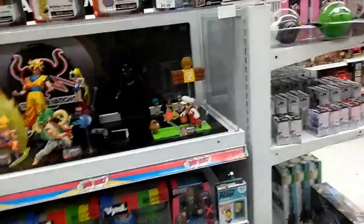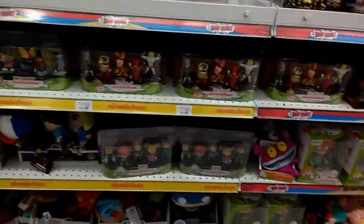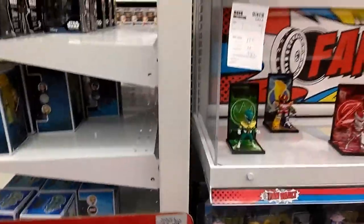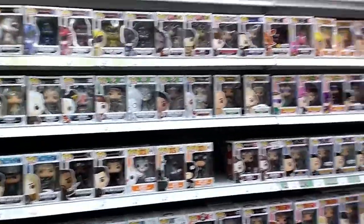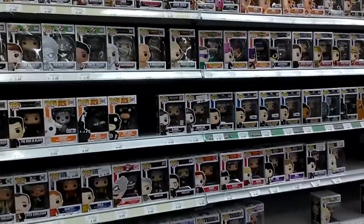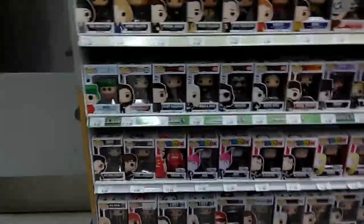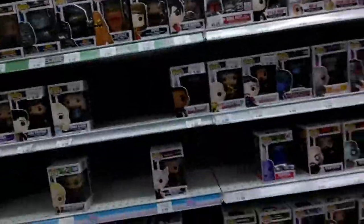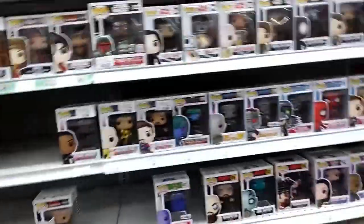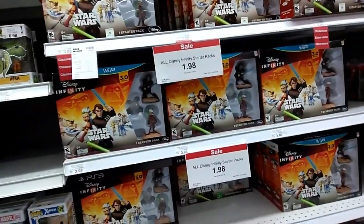Toys R Us has set up something called the Fan Vault to promote the collectible market. They have a whole bunch of Funkos — I'm not a Funko guy but people are. There are even Funko vehicles, though you can probably only fit one figure in there. Funkos everywhere. I remember last year when I got these for like $14; now the star packs for the Infinities are down to $1.98. That's crazy — looks like they finally got rid of the Infinity figures.